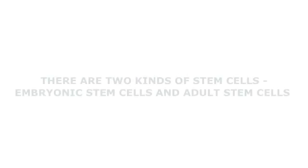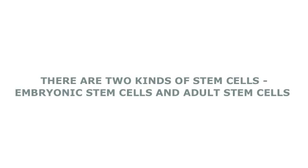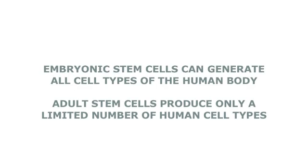Broadly speaking, there are two types of stem cells: embryonic stem cells, that can generate all cell types of the human body, and adult stem cells, that have a more limited repertoire.